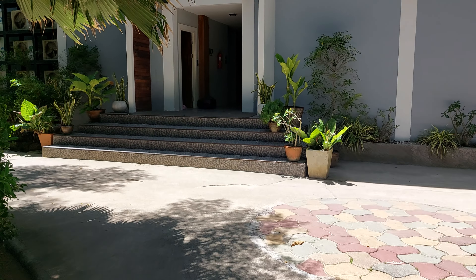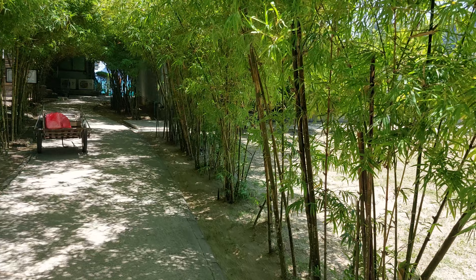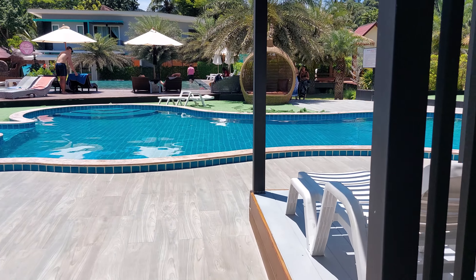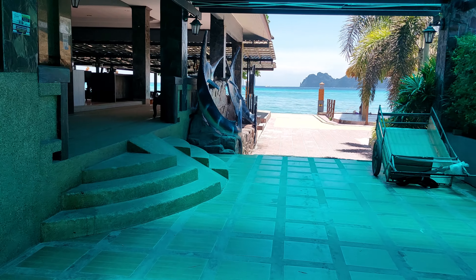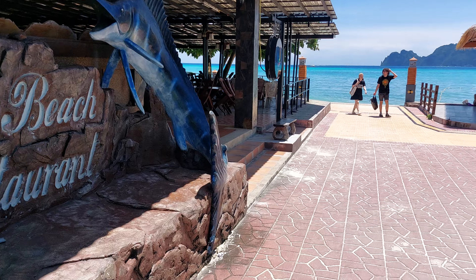We're in Koh Phi Phi, Thailand. It's about 1 p.m., just checking into the hotel. Really nice room with free breakfast at a discount — really good price, about $25. It's the Andaman Beach Phi Phi hotel. Right now it's low season, rainy season, that's why everything is super discounted — about $25.